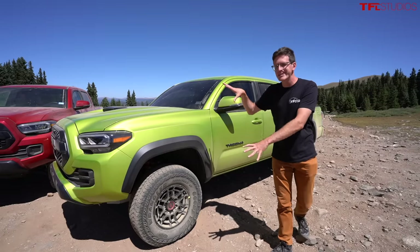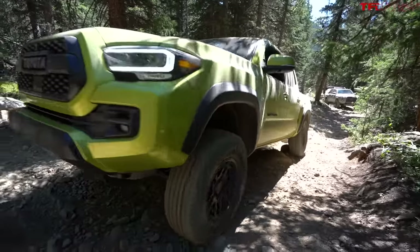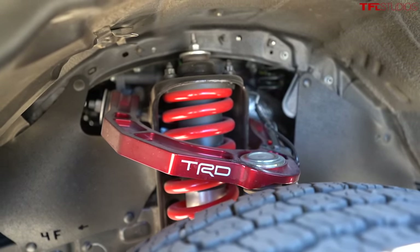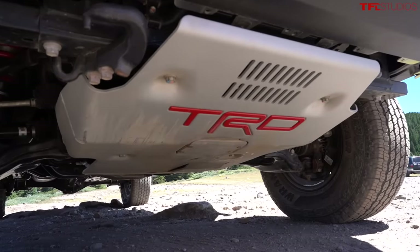Apart from the visuals, there are mechanical changes that separate the TRD Pro from the TRD Off-Road. The suspension is quite different — the TRD Pro has a Fox setup and sits a little bit higher, giving it better approach and departure angles. Underneath, you'll also notice the big TRD bash plates in the front.